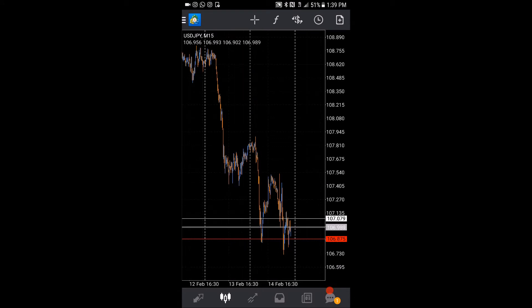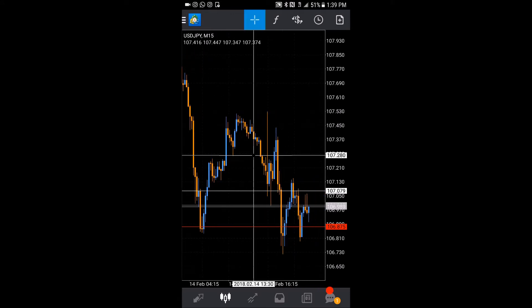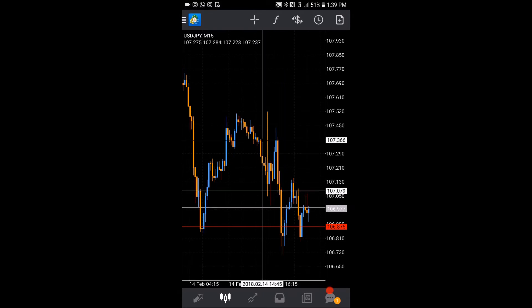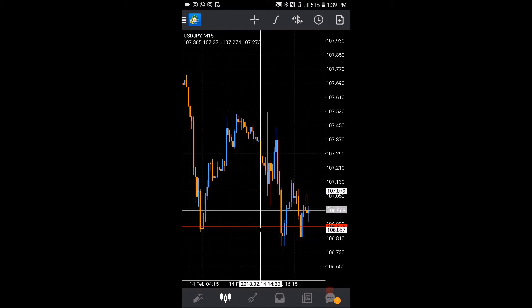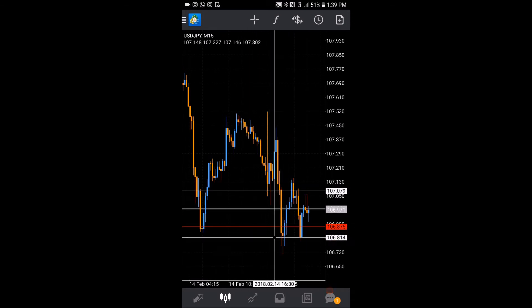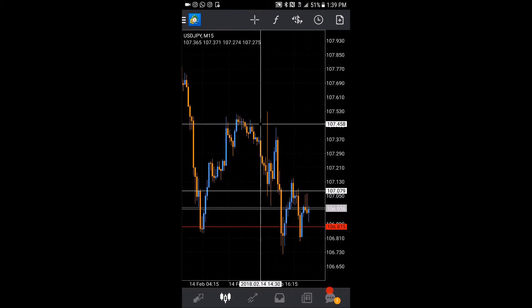Let's talk about the most recent trade. I actually entered here where this horizontal line is, and that was after I got confirmation of the rejection. I just rode it right back down to the bottom of this zone — a real simple trade, not looking to swing for the fences or a ton of pips. I just compounded my entries because the rejection of this zone was pretty obvious.